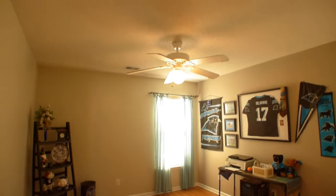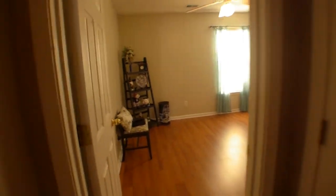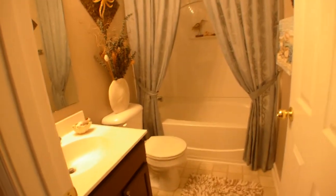The other two bedrooms are at the other end of the house, with ceiling fans and laminate floors throughout. A quick look at the bathroom that they share.